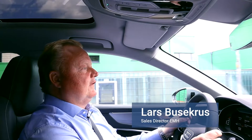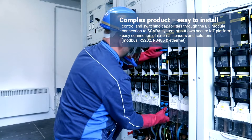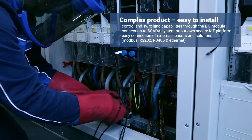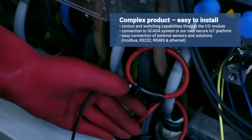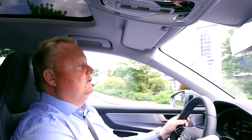It is the simplicity of this product why we at EMH endorse this solution and recommend it to our clients. For such a complex product, it is extremely easy to handle. It can be installed without grid interruptions, can monitor up to 14 low voltage connections, and can be equipped with a power quality module as well.